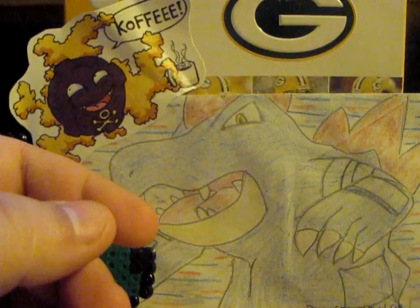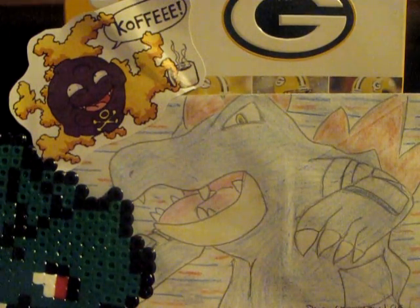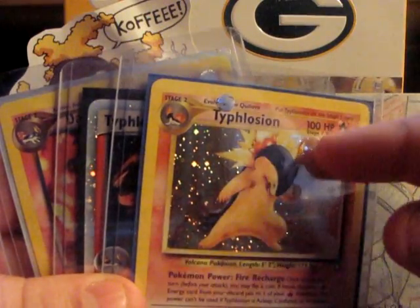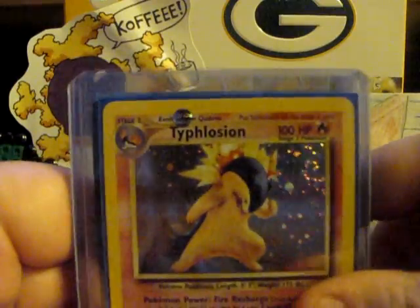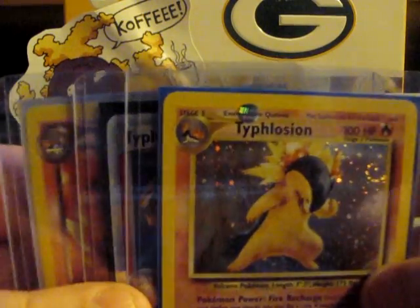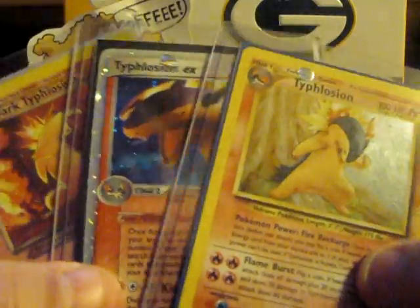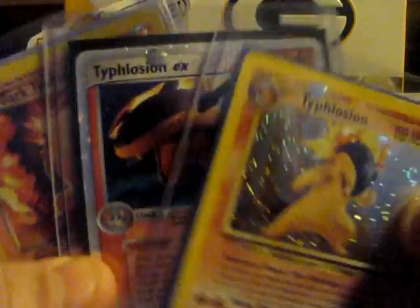Now we're getting into the top 3 — these will be no surprise if you know me. Coming in at number 3, we have Typhlosion. Not much to say about this guy — he is just epic in itself. I love the flames that shoot up out of his back, and what I love about him is he can retract the flames when he's calm, and then when he's angry he can just explode with those. The artwork is just amazing. He resembles kind of like a wolverine, I guess. And then when he gets all angry, he stands up on his rear legs — he normally walks on all fours, but when you make him angry, he goes into beast mode with his flames and stands up on two feet. The name Typhlosion just has a ring to it. So, number 3: Typhlosion.